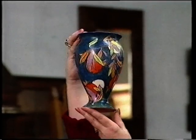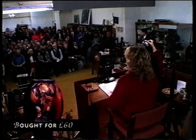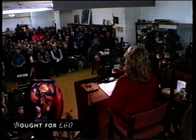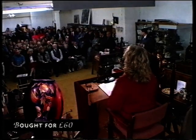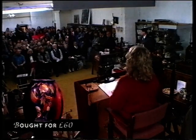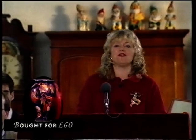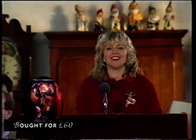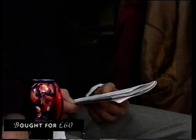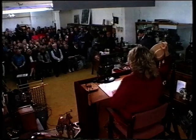Next, a Carlton Ware tapering baluster vase — it's got a great deal going for it in terms of colour, really a flashy lovely object. Starting at £20, bidding climbs to 25, 30, 35, 40, 45, 50, 55, 60. Going, going, gone at £60. They've broken even there.